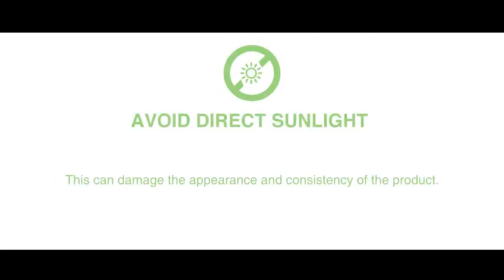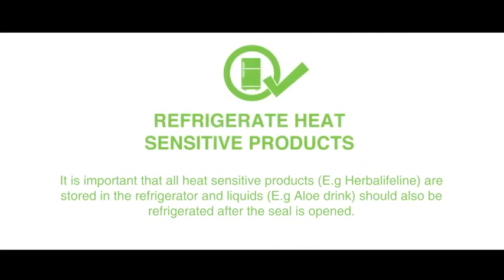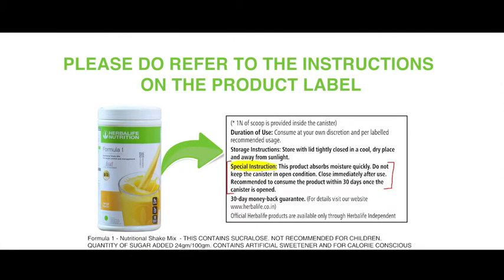Avoid direct sunlight — this can damage the appearance and consistency of the product. Refrigerate heat sensitive products. Please do refer to the instructions on the product label. These simple tips on care and handling of our products will not only benefit you,